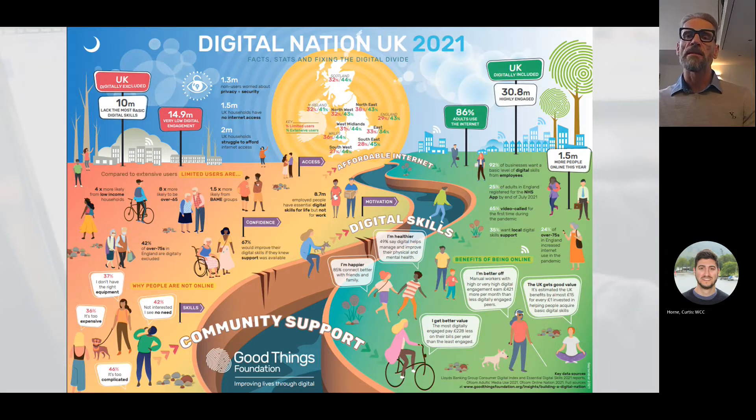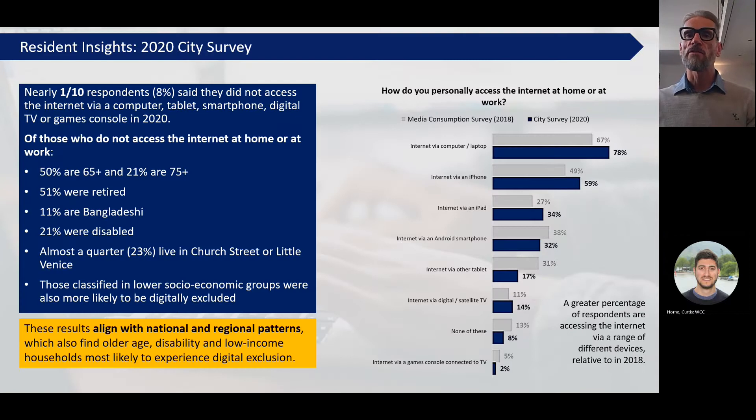Every £1 invested in basic digital skills actually has a return of £15, so it's a really good investment. It's also a really good investment from a social point of view in terms of people becoming much more connected to their community and grandchildren. In addition to national sources, we also used our own surveys such as our annual face-to-face city survey to build a picture of the local nature of digital exclusion. The picture was quite similar to the national picture, however we were also able to identify areas where Westminster had particularly high levels of digital exclusion, particularly around the most deprived areas - in the south, Churchill ward, and in the north, Church Street.